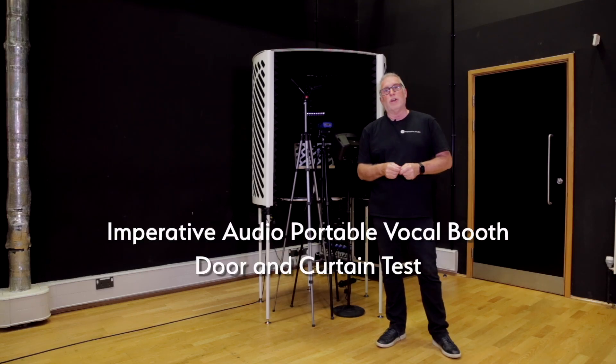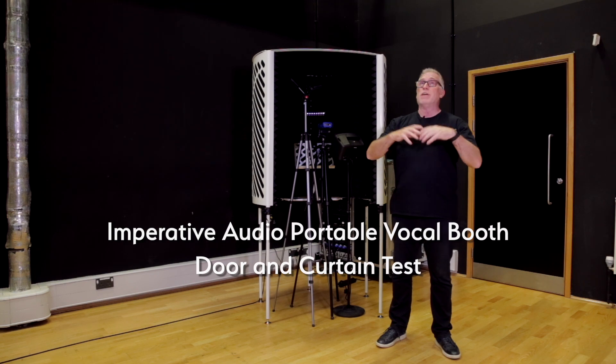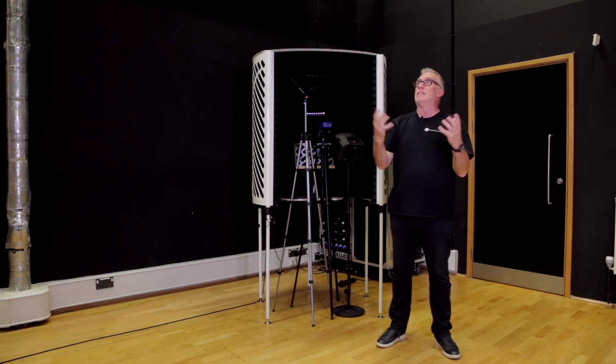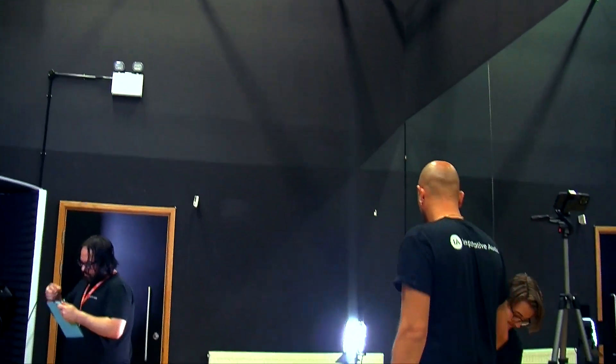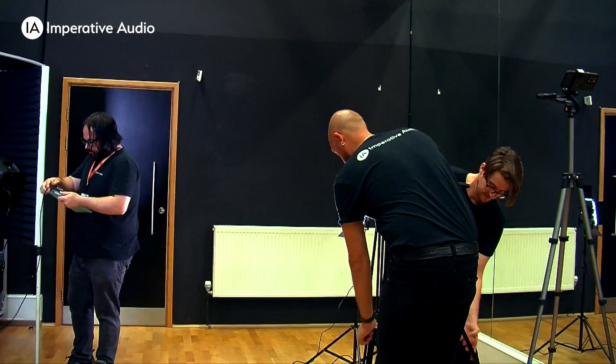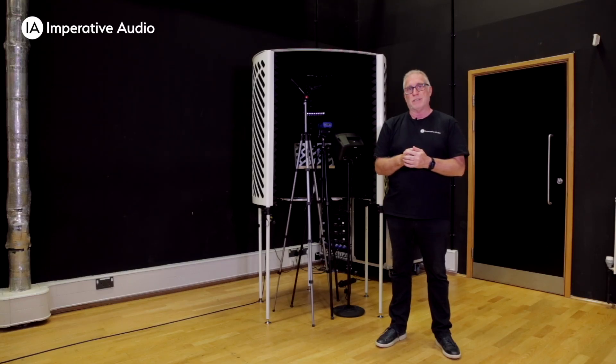We're here at West Harts College in Watford in England, in a really big expansive room with very high ceilings. It has mirrors all down one side. It's actually a dance studio, so you can probably hear how reflective this room is.